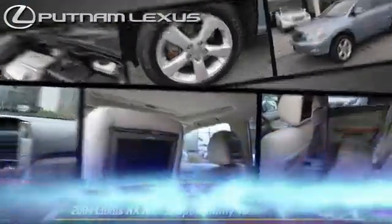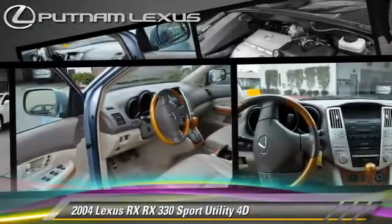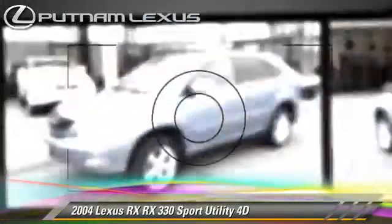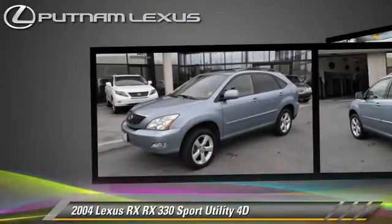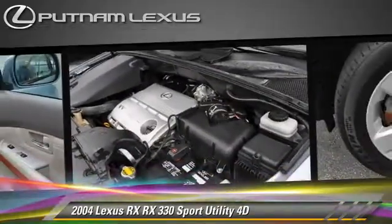The 2004 Lexus RX 330, powered by a 3.3-liter V6 engine with an automatic transmission. This all-wheel drive sport utility vehicle gets up to 24 miles per gallon.